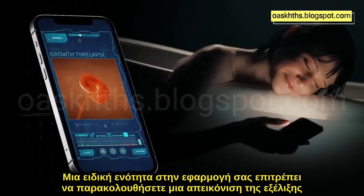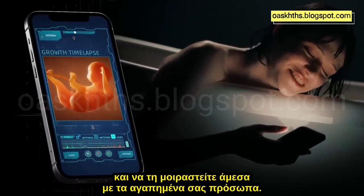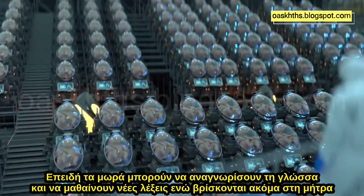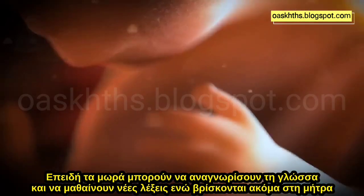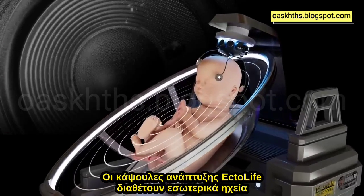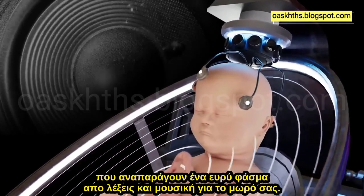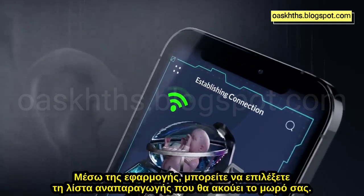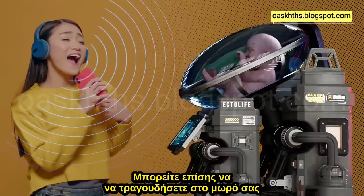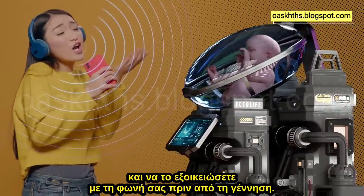The app also provides you with a high-resolution live view of your baby's development. A special section in the app allows you to watch a time-lapse of your baby's growth and share it directly with your loved ones. Because babies can recognize language and learn new words while still in the womb, Ectolife Growth Pods feature internal speakers that play a wide range of words and music to your baby. Through the app, you can choose the playlist that your baby listens to.